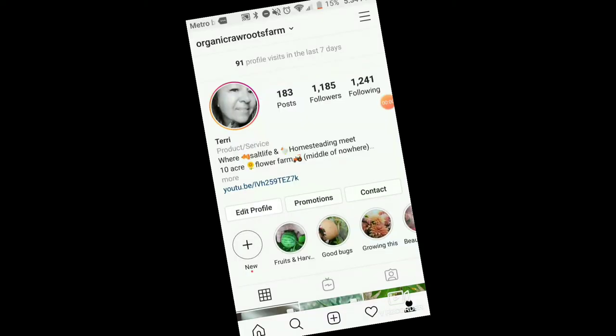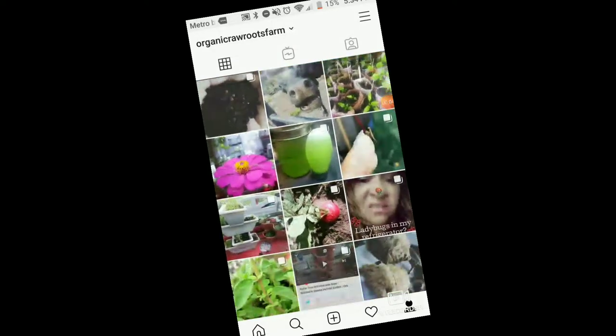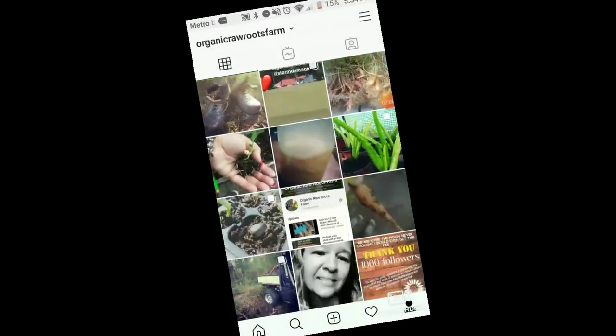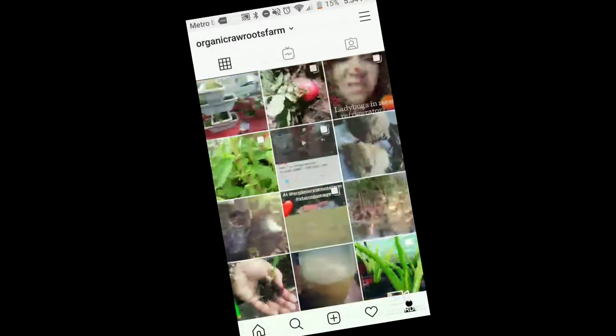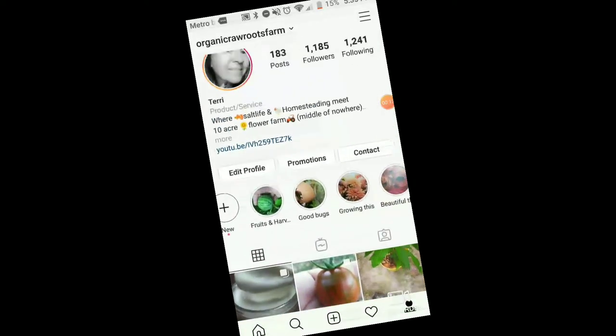One more thing before you go - if you get a chance, go follow us on Instagram. We post daily and do a lot of stories there. We would love to have you follow us and become part of our tribe. Have a great day and God bless!